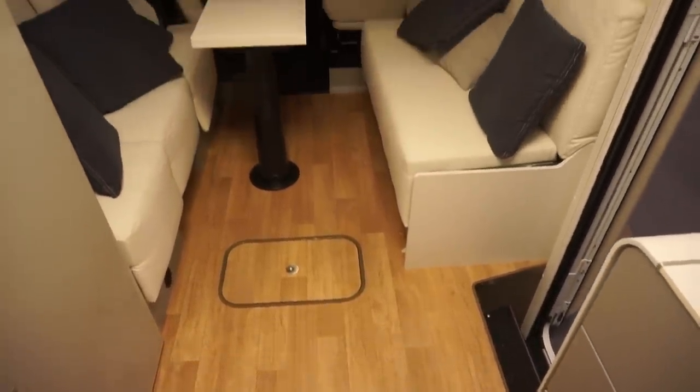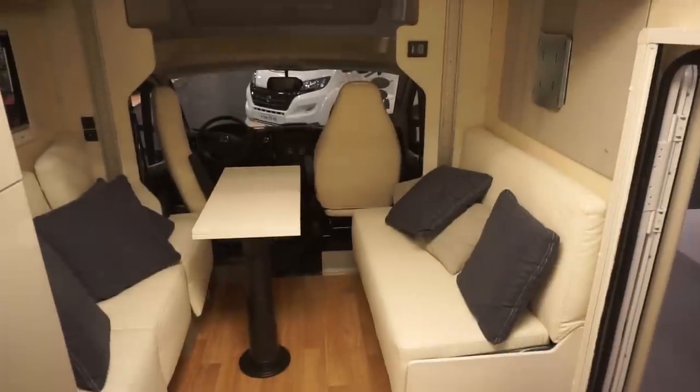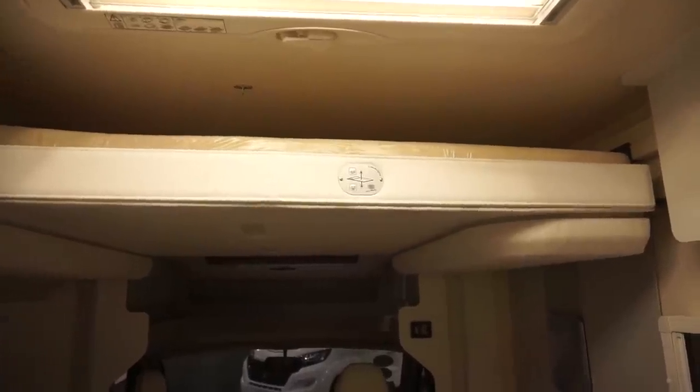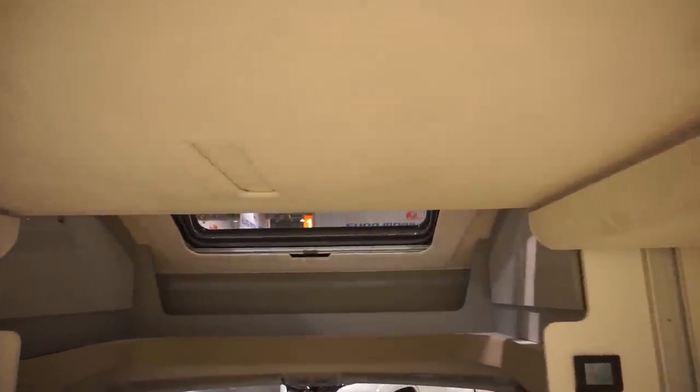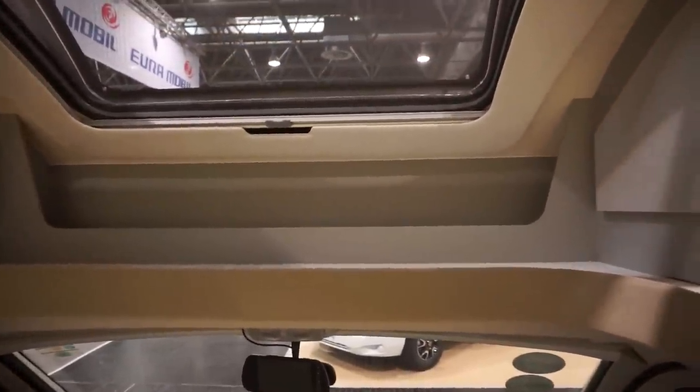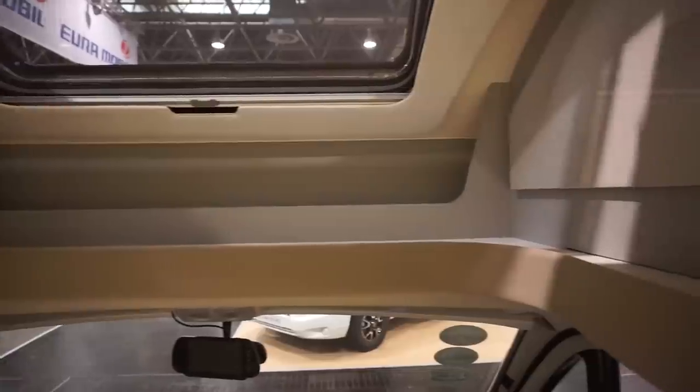There's a bed up there. Will the bed go up any further? I don't know. If that's the max, it's 175 centimetres of clearance, which I think for most people you probably want a bit more than that.